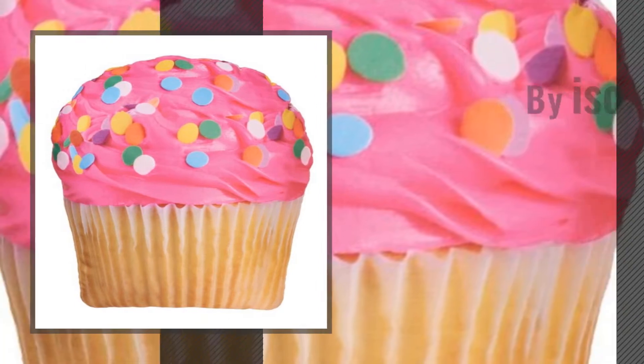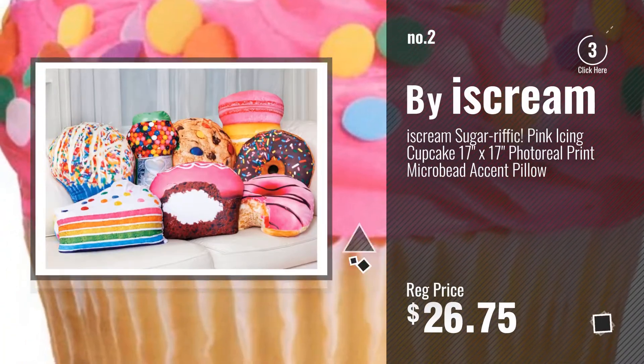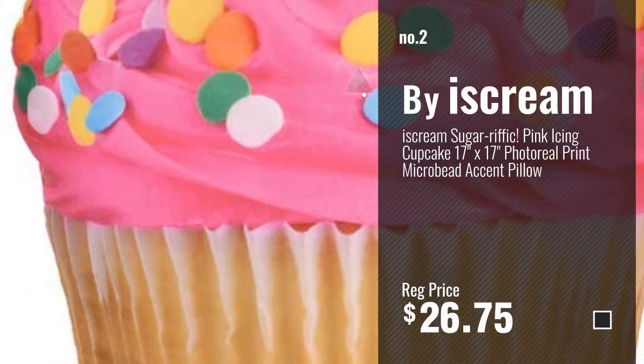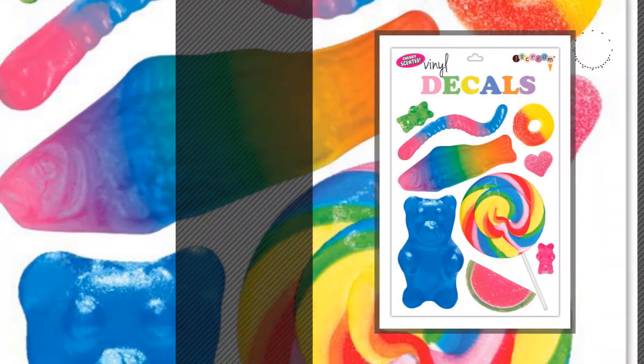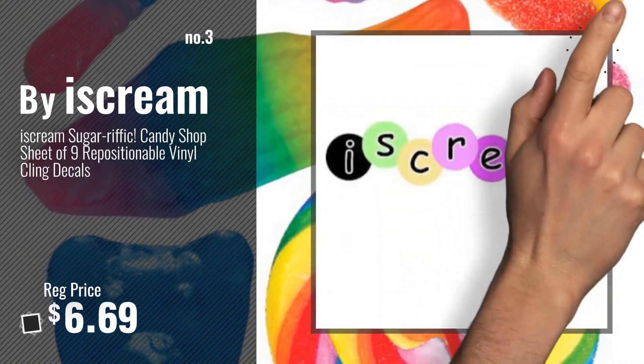Number 2 — Another great product by iscream. Number 3 — Get your favorite toys now. Just click this circle in the corner.